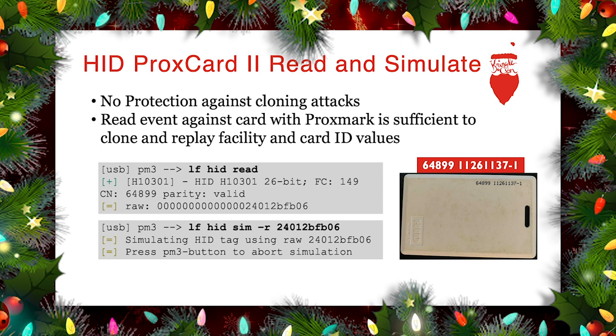With the Proxmark3 attached to our computer over USB and using the Proxmark3 software, we can read cards, get their unique values, and then get the Proxmark3 to replay those values into the air — acting as if we had the physical card. This allows us to effectively perform cloning-type attacks. We can capture and replay, and we can capture and push that data to a brand new physical card instead of having to carry this piece of electronics.